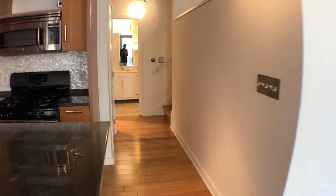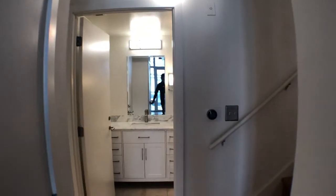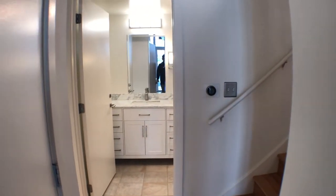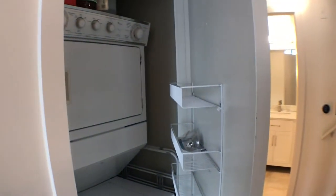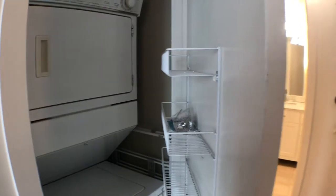The island also has extra cabinet space. We're going to walk through this little walkway to show you the front of the apartment. To the right up the stairs is the bedroom area, straight ahead is the bathroom, and to the left is the front entrance. Before that, I just wanted to show you the washer and dryer in the unit — a good full-size washer and dryer.